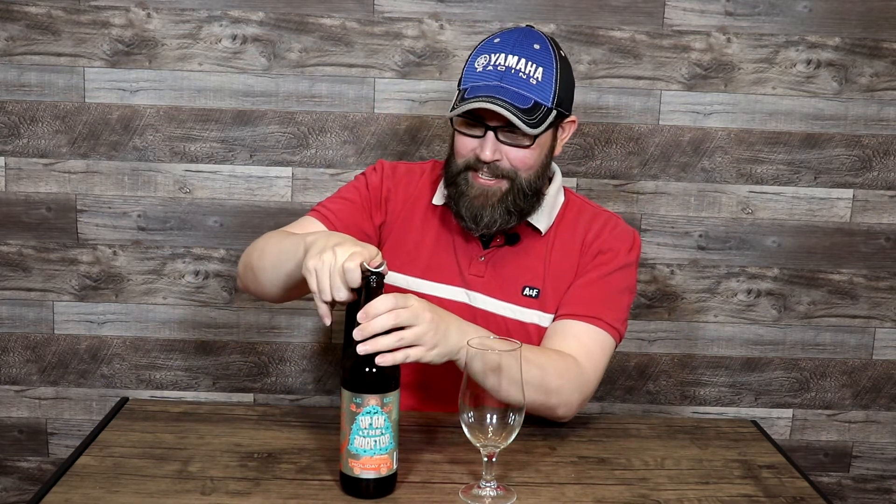Jumping right in with the first beer of today's Washington State Craft Beer Review. We have Rooftop Brew Co's Up on the Rooftop — holiday ale, 6.3%, spiced with ginger, orange zest, honey, and cinnamon, based in Seattle, Washington. In terms of label art, it's got a very festive Christmas tree and Santa with his reindeer pulling his sleigh up on the very top. It's probably a little hard to see but it definitely gets you in the holiday spirit. I purchased this during the winter months.